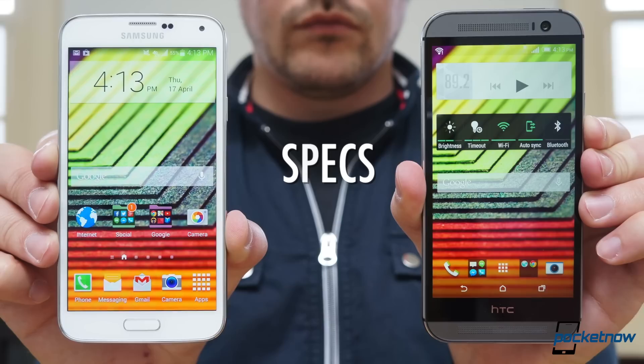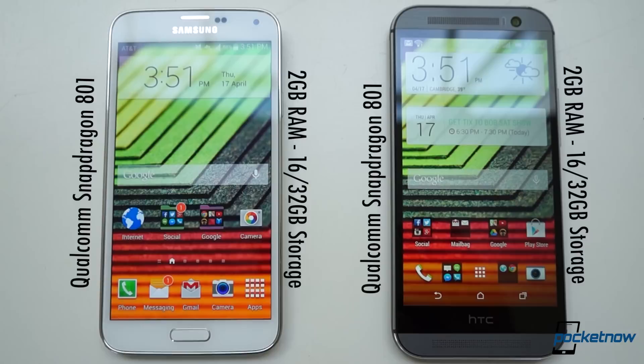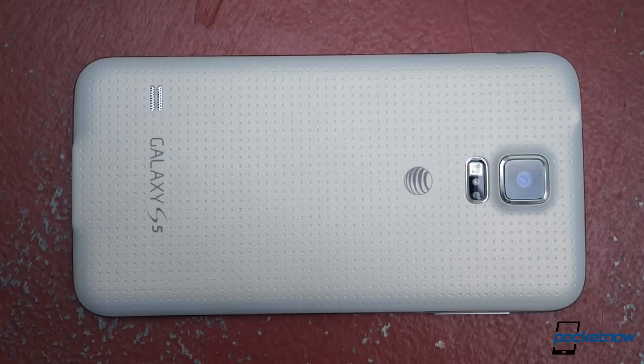While we're tossing numbers around, let's talk about specs, where there's more similarity than you'd expect at first. We're focusing on the American versions here, so each of these is powered by top-shelf hardware: a Snapdragon 801 backed up by 2 gigs of RAM and either 16 or 32 gigs of storage. Each supports microSD expansion up to a head-exploding 128 gigs. And each offers an IR port, Bluetooth, NFC, WiFi AC, etc.